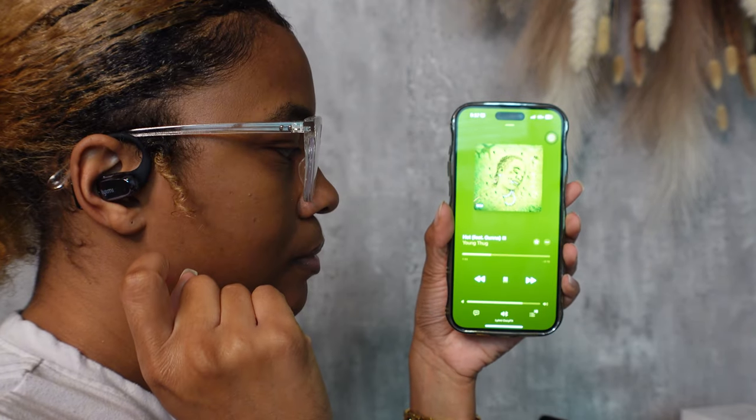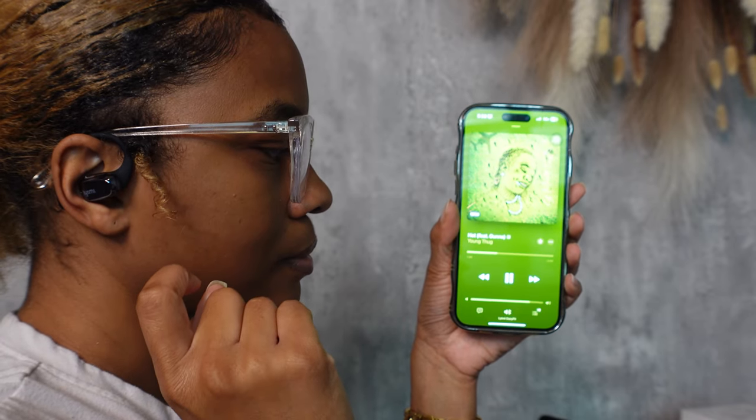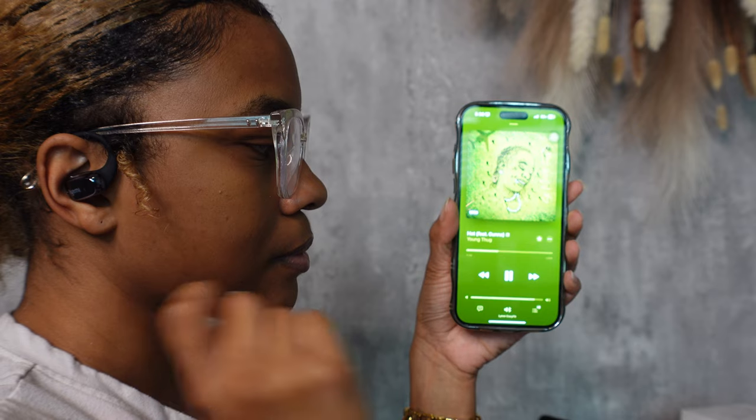Right here you can see me tapping only once — that'll turn the volume up, and then tap it once to turn it down on the left side. So every time I tap once, the volume goes up.